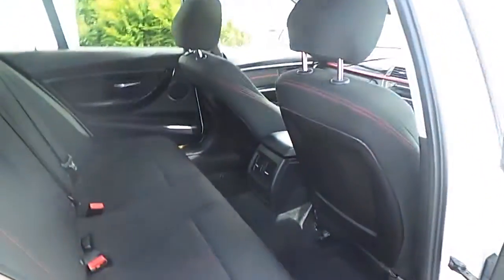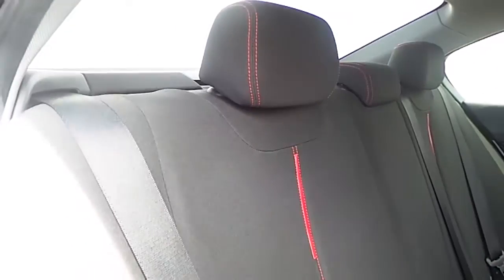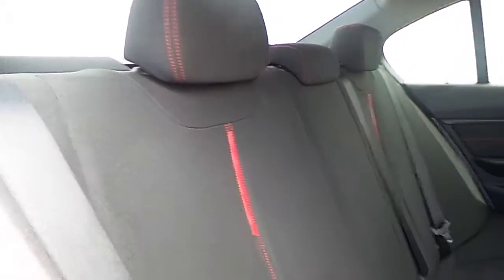Taking a look at the interiors, we are able to notice very large legroom available for the passengers sitting in the back, while the interiors are trimmed with this combination of anthracite and red fabric cloth upholstery.